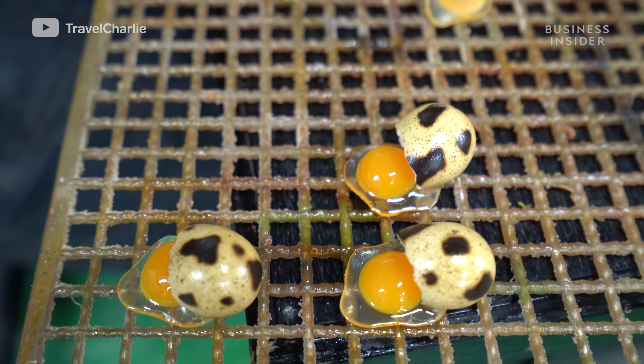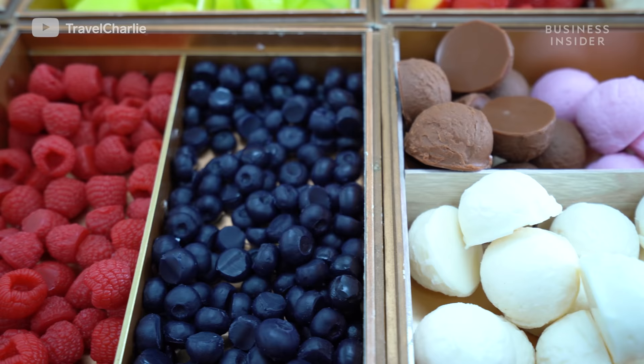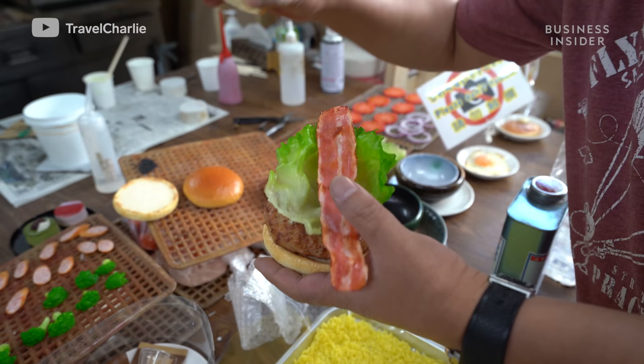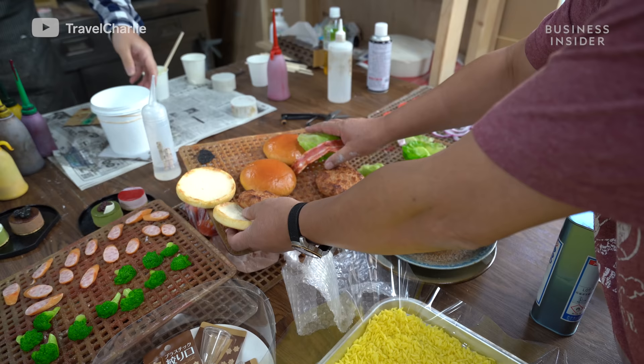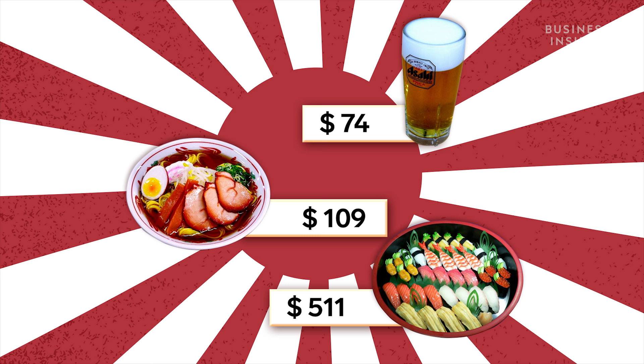Because of the detail in each food sample, artisans say it takes up to 10 years to perfect the craft. But don't be fooled — while they might look like affordable eats, sampuru will set you back a pretty penny. These imitations can cost up to 10 times the real food they represent. This mug of beer costs $74, a bowl of ramen costs $109, and an intricate tray of sushi will set you back a whopping $511.